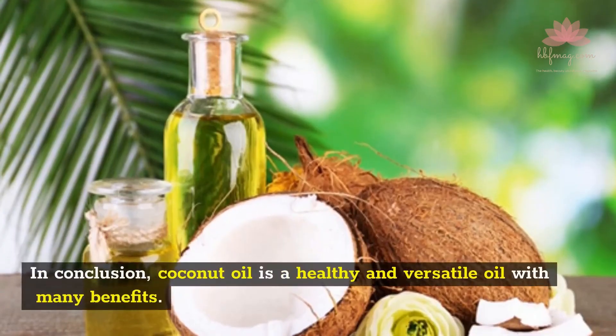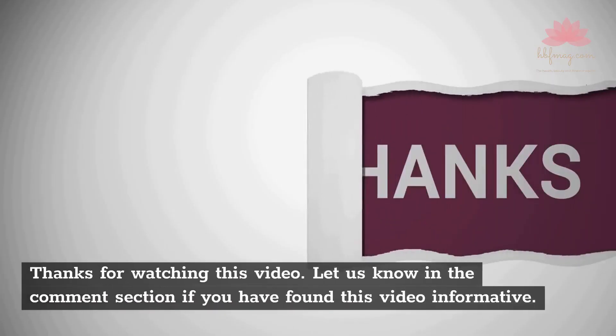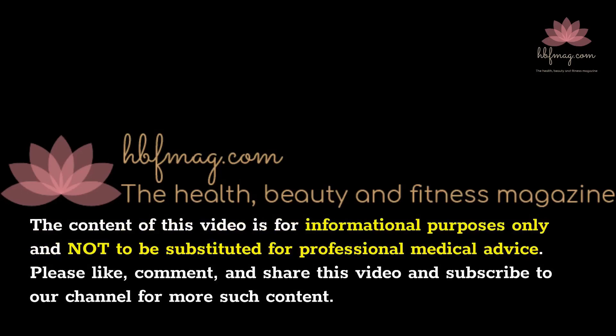In conclusion, coconut oil is a healthy and versatile oil with many benefits. The content of this video is for informational purposes only and not to be substituted for professional medical advice.